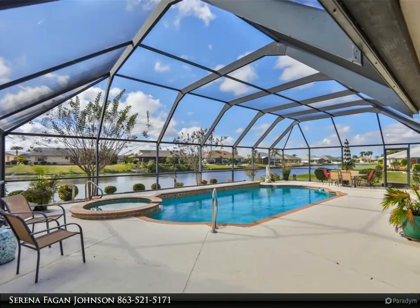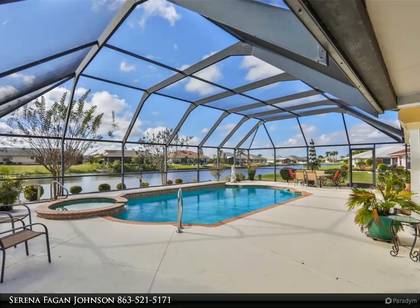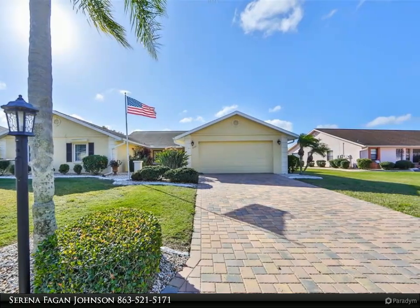This Dalton Wade Real Estate Group property video is presented by Serena Fagan Johnson. Click on the 3D tour link above. Pool home with spa directly on the water.